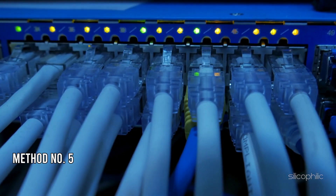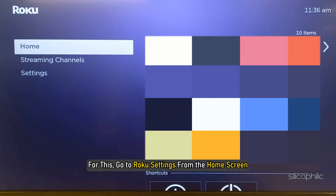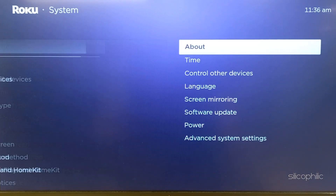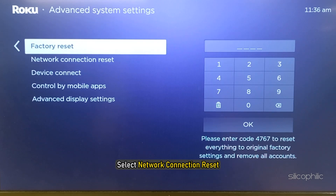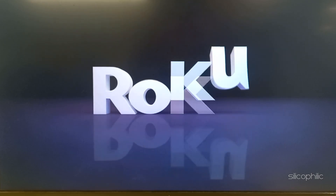Method 5: Reset Connection. Go to Roku Settings from the home screen, then navigate to System. Next, select Advanced System Settings, then select Network Connection Reset, and then select Reset Connection. Wait till the process is complete and Roku restarts.